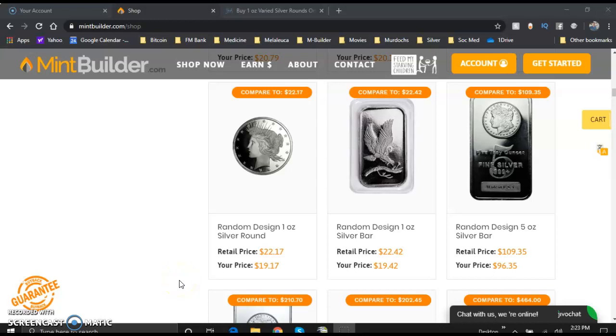Hey everybody, how are you? It's Pete Olson, the Montana Silver Stacker, here with MintBuilder.